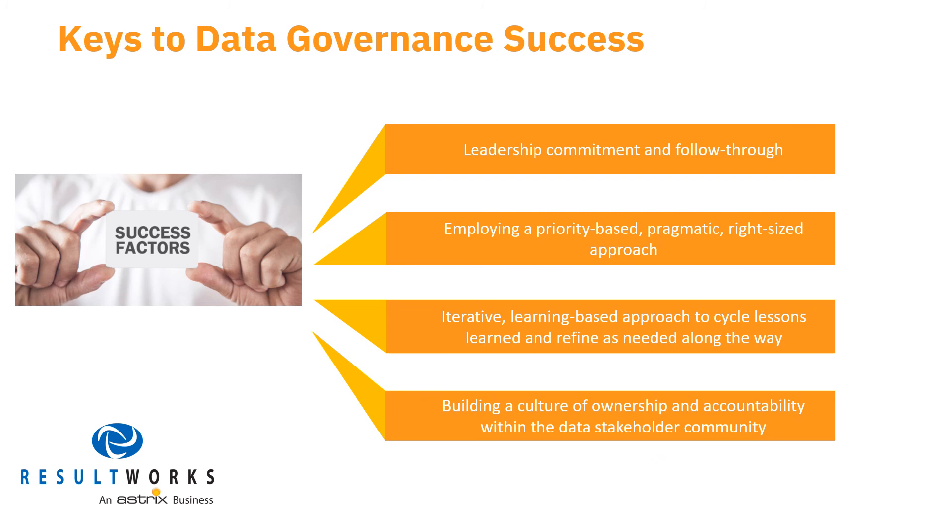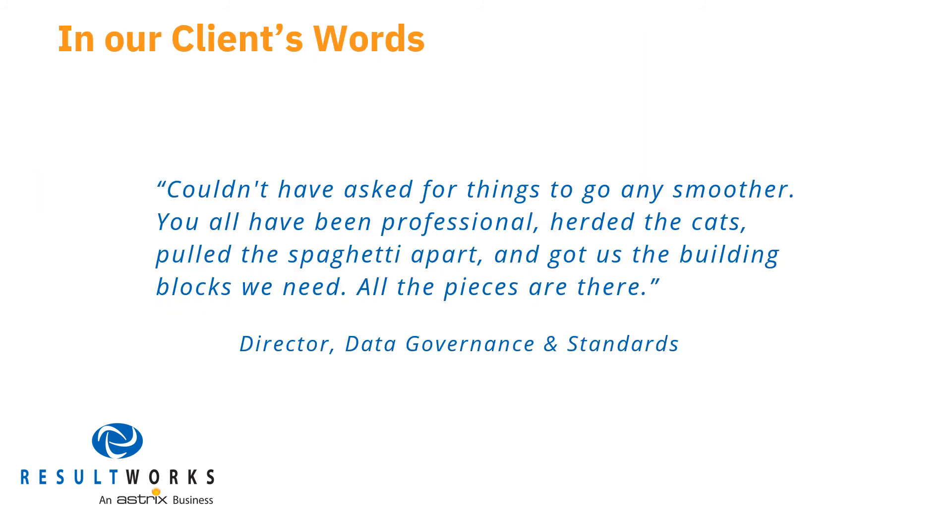Data ownership culture: encouraging the establishment and persistence of a data ownership culture is critical to reaching and maintaining a high level of trusted data across an entire organization. Our client company's Director of Data Governance and Standards sent us this message at the conclusion of our engagement: 'Couldn't have asked for things to go any smoother. You all have been professional, herded the cats, pulled the spaghetti apart, and got us the building blocks we need. All the pieces are there.'